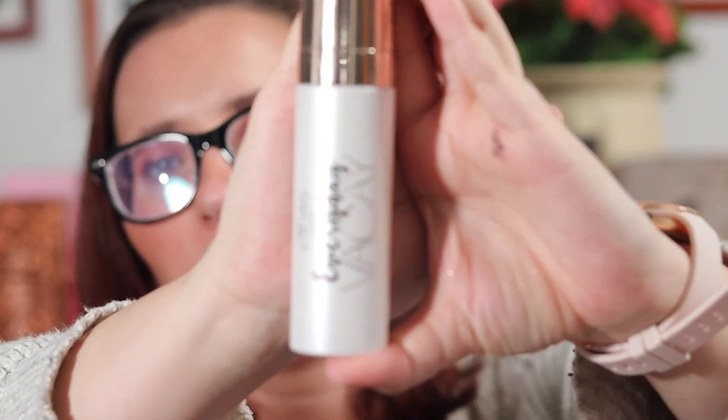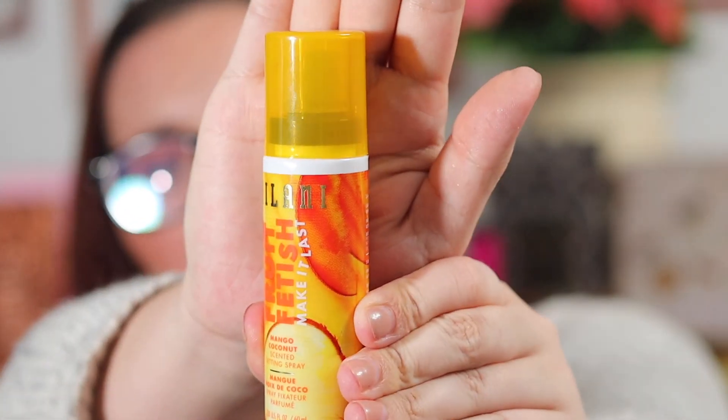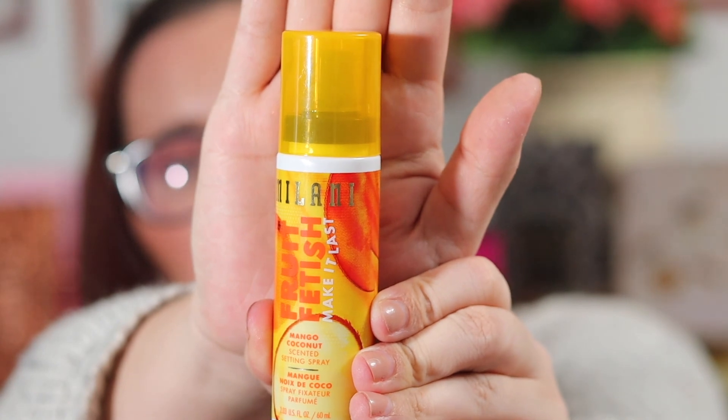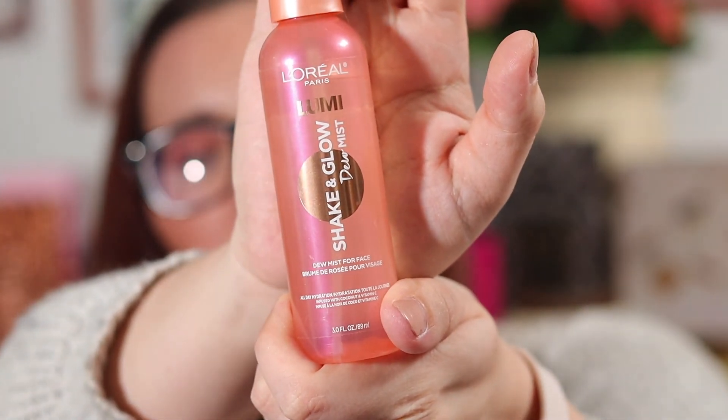I've also been loving three setting sprays. The Ciate London Everyday Vacay just smells so great — it kind of tames down any dryness I might have after I put on my makeup, and the setting sprays I use are kind of luminous-type anyway. The Milani Fruit Fetish Make It Last Mango Coconut Scented Setting Spray — I have been loving this as well. It smells great and has that great Milani Make It Last formula that everybody loves. And I've also been loving the L'Oreal Blooming Shake and Glow Dew Mist — I love this in the summer, it just looks so gorgeous on.